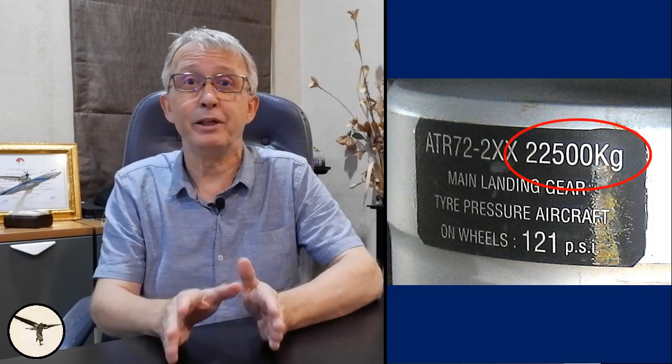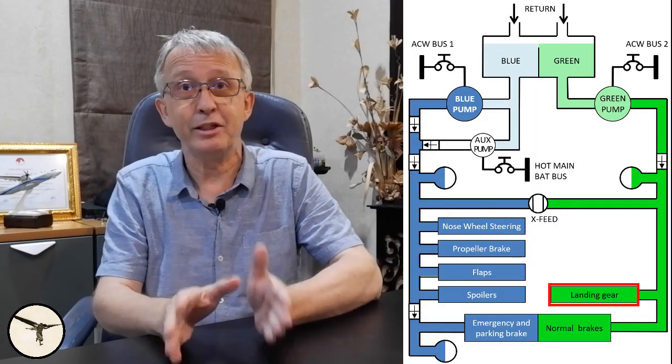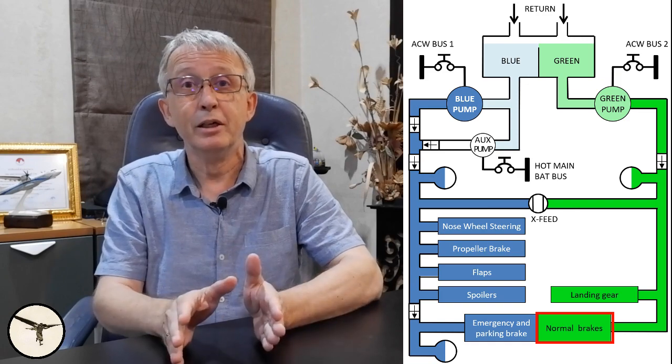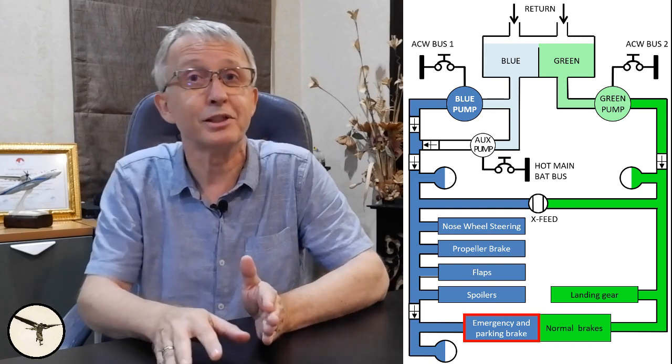All ATR variants have a nearly identical landing gear system. The differences lie in the weight limitations, type and size of wheels and brakes, and tire pressure. The maximum take-off weight is printed on a label attached to the gear strut. The landing gear is hydraulically powered and electrically controlled. The green hydraulic system operates landing gear retraction and extension and normal brakes. The blue hydraulic system operates the nose steering and emergency brake, which also functions as the parking brake. There is a link to a video describing the hydraulic system below.